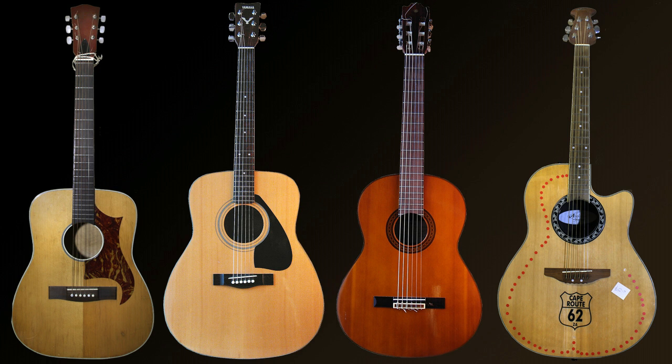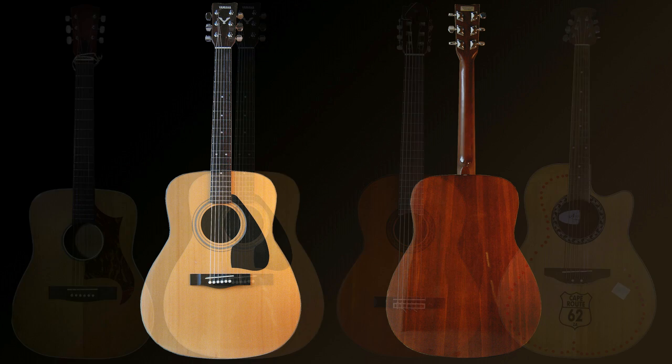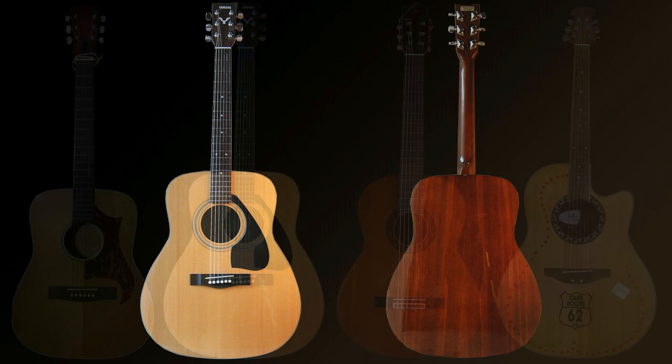By far the best way to judge if a guitar is any good is to actually play it — get a feel for it and get used to the sound. If you can't play it because it has no strings or broken strings, it really is a risk whether you should buy it or not. However, if it is possible to play the guitar, look it over thoroughly and then play it for a while. By this time you should know for sure if you really want it or not.